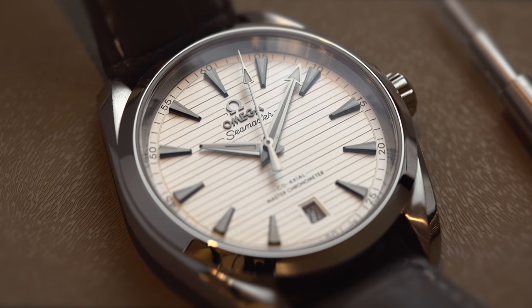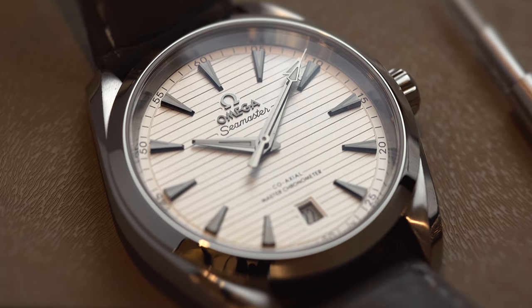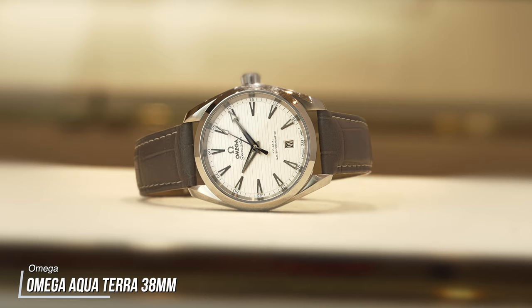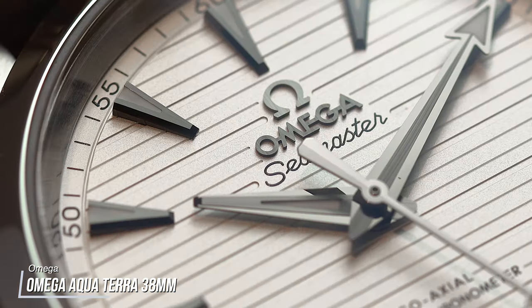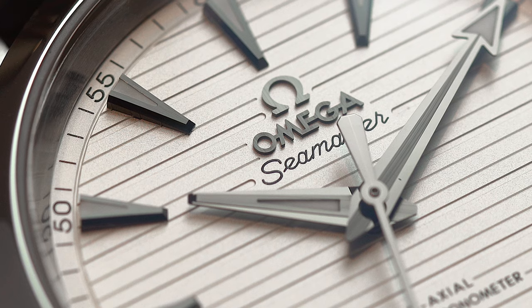So why is it then that the Omega Aqua Terra is better than the Rolex Datejust? Okay, that's a bold statement to make with quite a lot of layers to it. The Omega Aqua Terra we're referring to here is the 38mm model with a white dial, which we took a look at via our friends at Fraser Hart. So before we go ahead and just leave a controversial statement like that on the table, here are five reasons why the Aqua Terra is better than the Datejust.